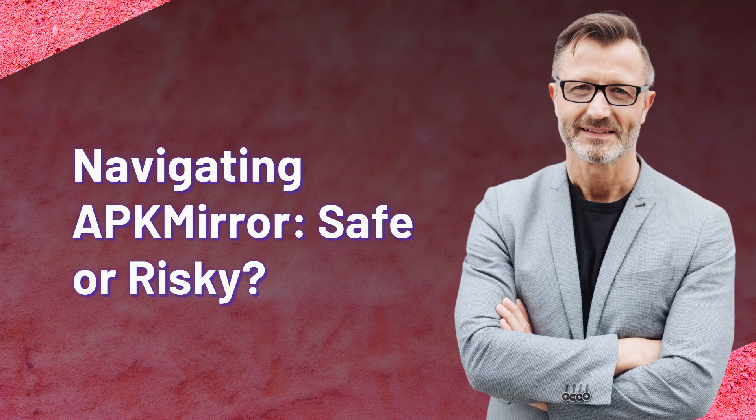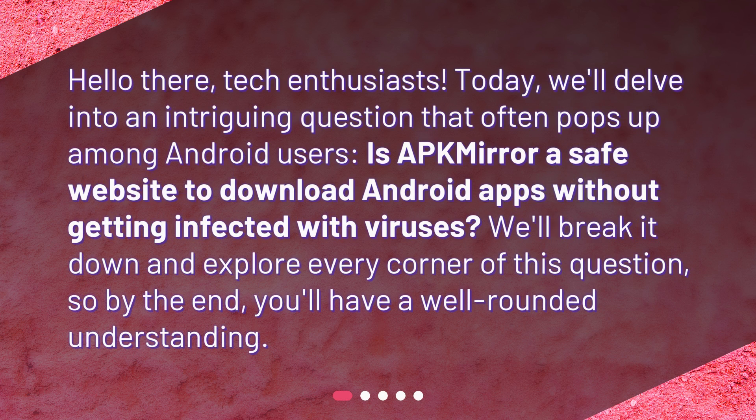Navigating APKMirror: Safe or Risky? Hello there, tech enthusiasts. Today, we'll delve into an intriguing question that often pops up among Android users: Is APKMirror a safe website to download Android apps without getting infected with viruses? We'll break it down and explore every corner of this question, so by the end, you'll have a well-rounded understanding.